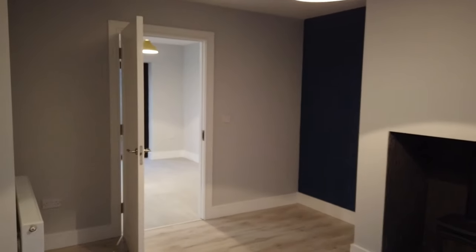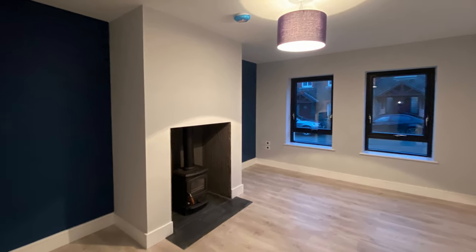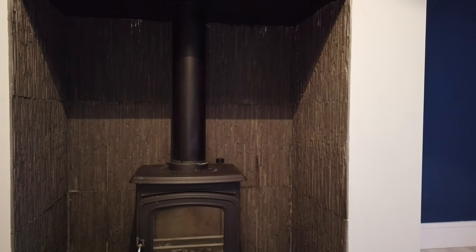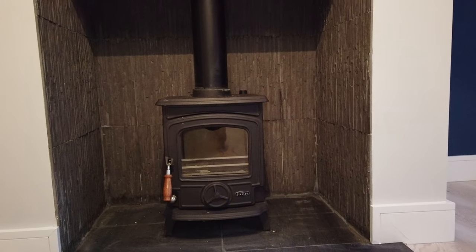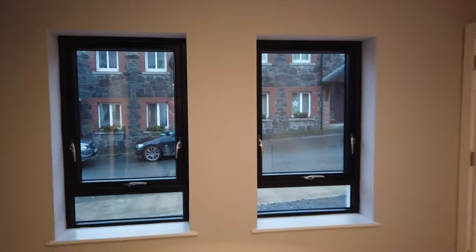The living room is a very nicely proportioned space. The colour scheme and the layout are lovely, and this one is finished out with a lovely wooden floor and a space for your stove. Two windows from the living room look out onto the street outside.